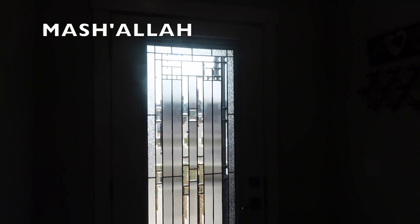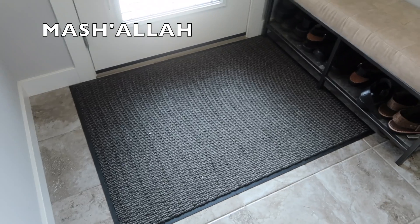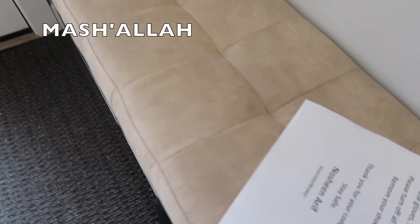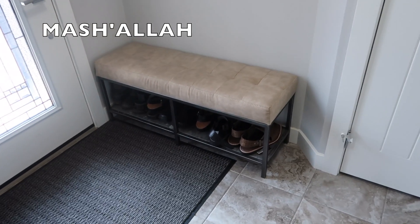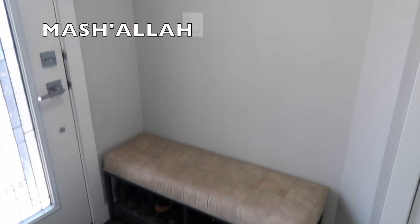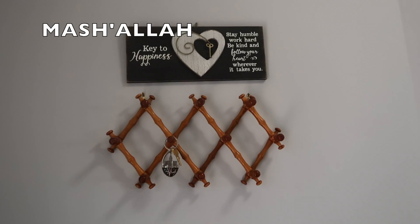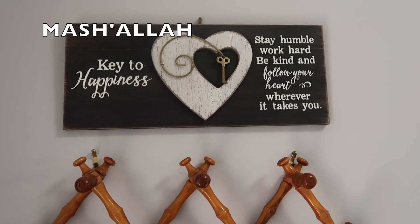As soon as you enter, this is the front door. We have a rug for the entrance and a small bench. We have our bench over here and underneath we have all my dad's shoes. Just above it we have some switches, our key chain holders, and a little positive saying.